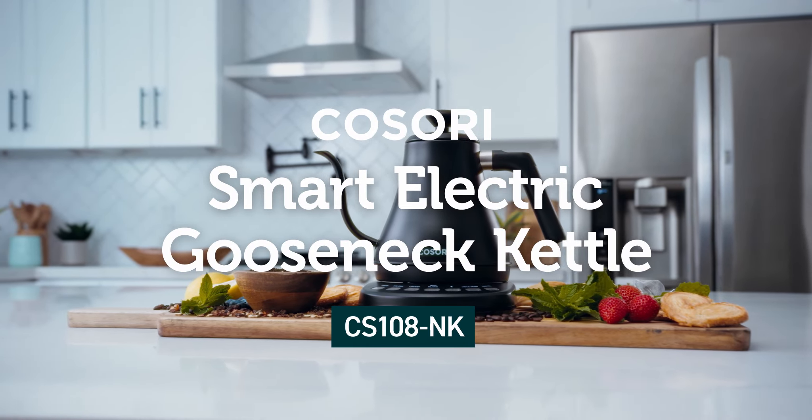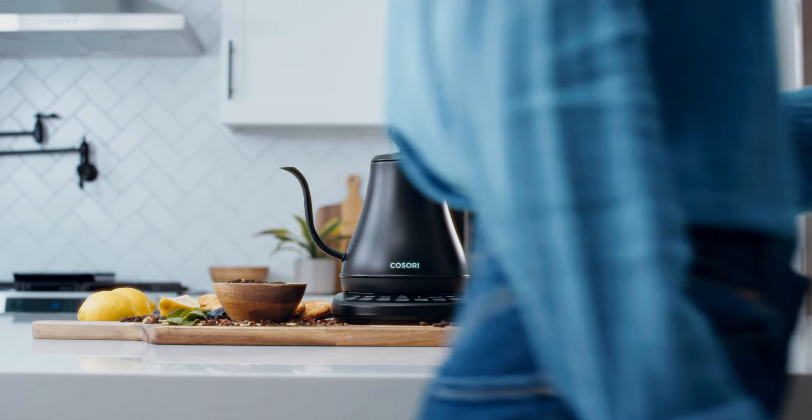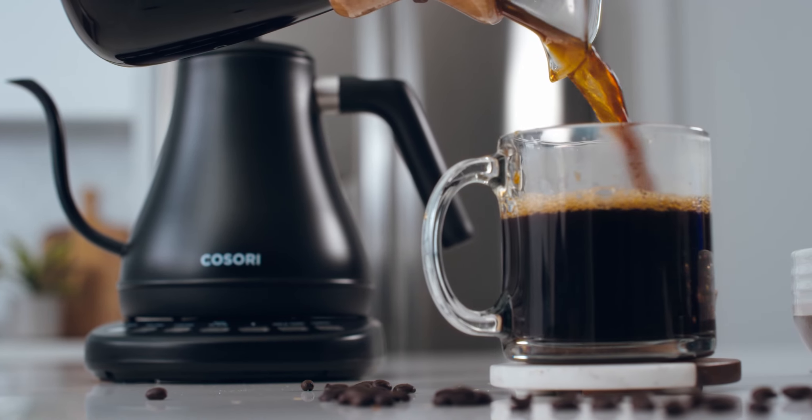Meet Kusori's Smart Electric Gooseneck Kettle. Equipped with endless smart features, it's the perfect kitchen assistant for a refreshing cup of tea or a warm cup of coffee.